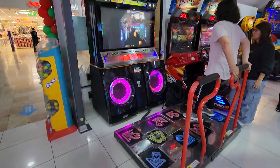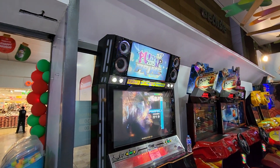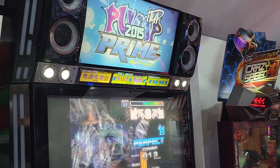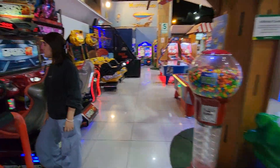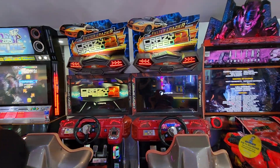We have a Pump It Up Prime — look, it has a custom Happy Land marquee as well. You can see Happy Land's custom marquee there. And over here we have Crazy Speed 2.